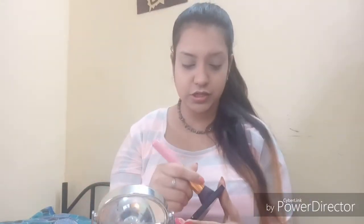Taking my contour palette, I will try to give a sun-kissed look to my cheekbones. Now moving on to the blush part — from the same palette I'm taking a peach shade and applying it as blush.